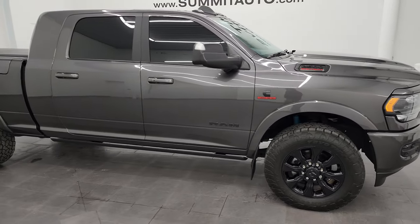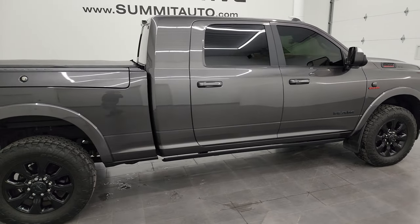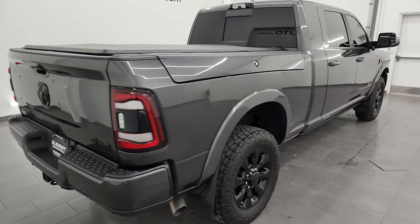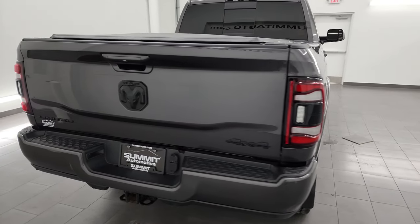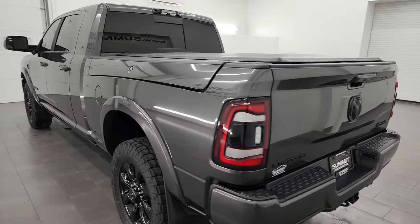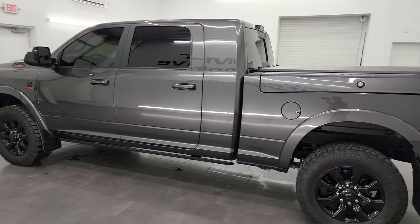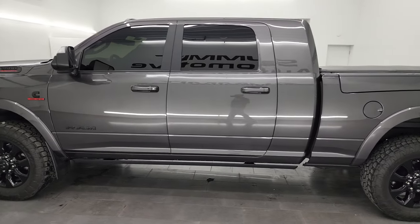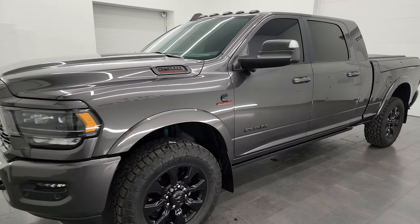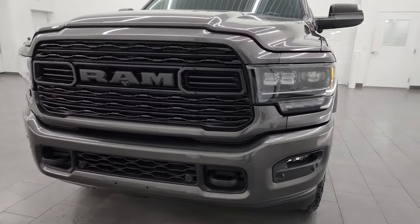Hey, this is Brett, and this 2021 Ram 2500 Mega Cab Short Box Limited Level 1 Night Edition is stock number 14286Z. I am here at Summit Automotive in Fond du Lac, Wisconsin, your new and used heavy-duty truck and Ram headquarters. This 2021 Ram 2500 comes with the 6.7-liter Cummins diesel engine, paired up with a 6-speed 68 RFE automatic transmission.